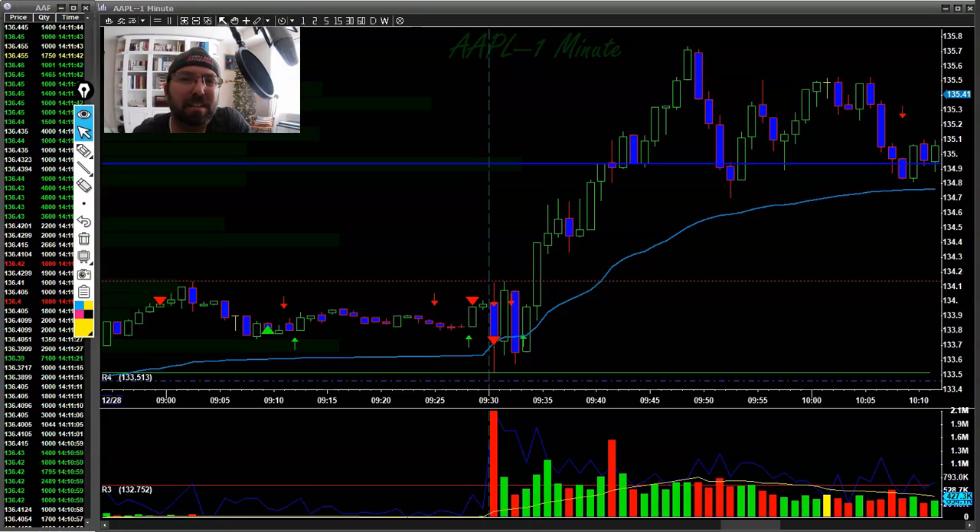The main thing I want to talk about today is levels, levels, and levels. I really like the levels Carlos set out for us today, and sometimes it's just as simple as getting the right ones and looking for the volume response to them.